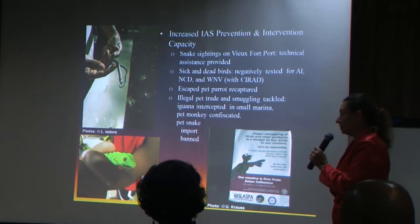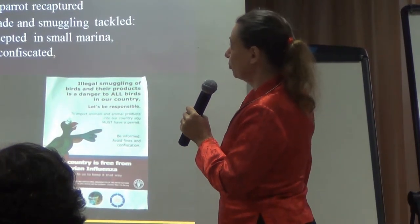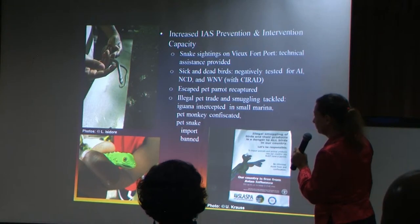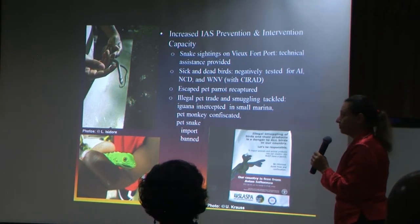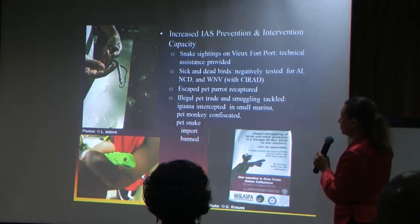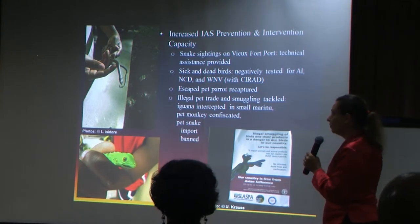What effect have we had so far? There is a lot more awareness for prevention. Snake sightings were reported from the port. This snake here is a racer, but probably the Puerto Rican racer — so it is an alien — and we managed to intercept it. We had what we believed was above-average sick and dead birds on Maria Island, and also parrots in the reserve — our endemic parrot. Samples were tested negatively, fortunately, for avian influenza, Newcastle disease, and West Nile virus. So probably it was a spin-off effect of the hurricane.